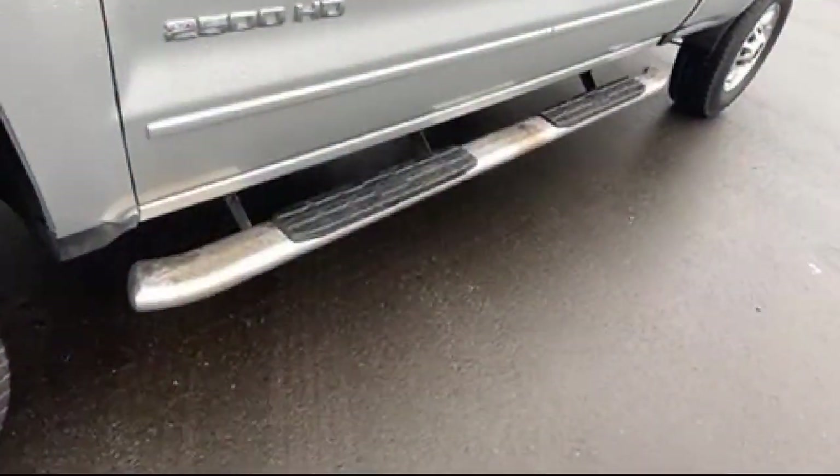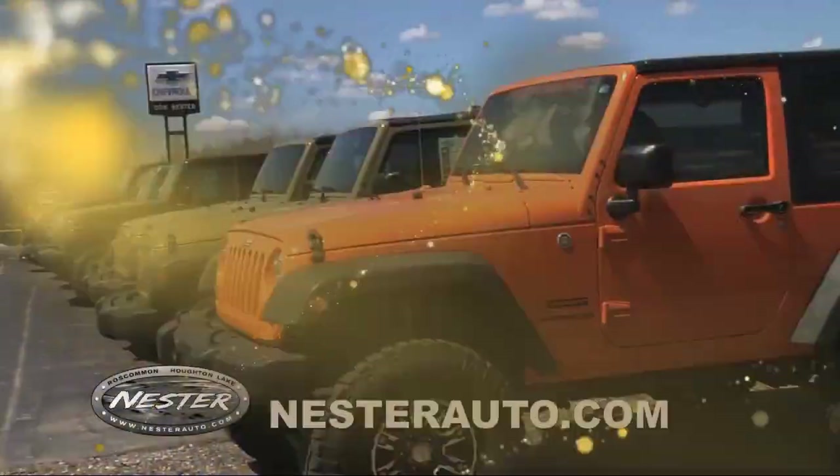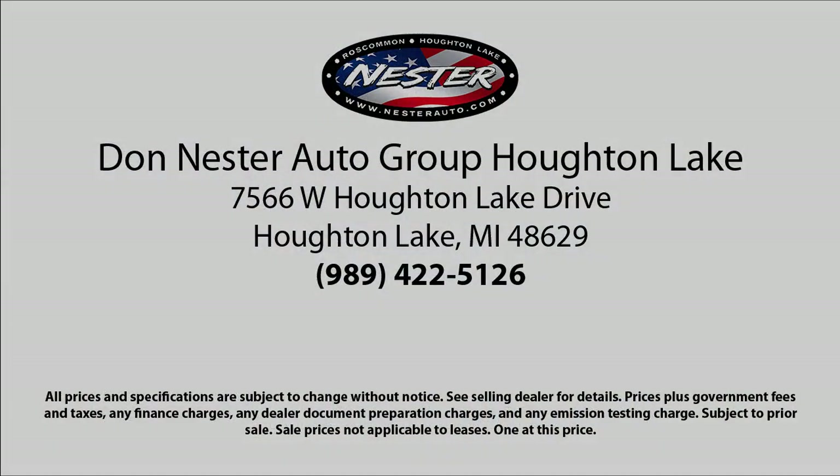Our friendly and experienced team will help you drive away in a vehicle that is just right for you. So come see us today, because nobody beats a Nestor deal. We'll see you next time.